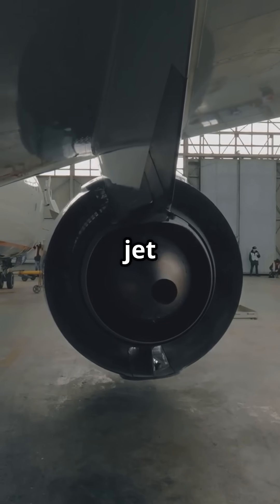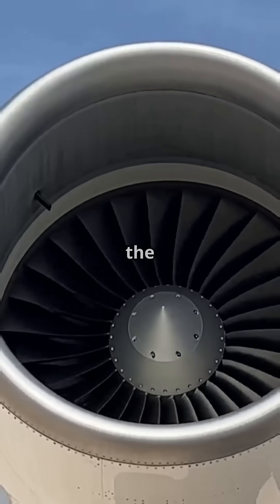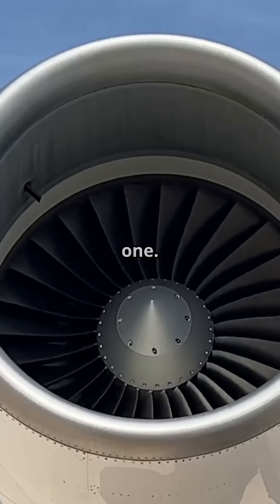What if I told you the world's biggest jet engine is wider than an entire Boeing 737? Because the GE9X doesn't just power a plane — it dwarfs one.